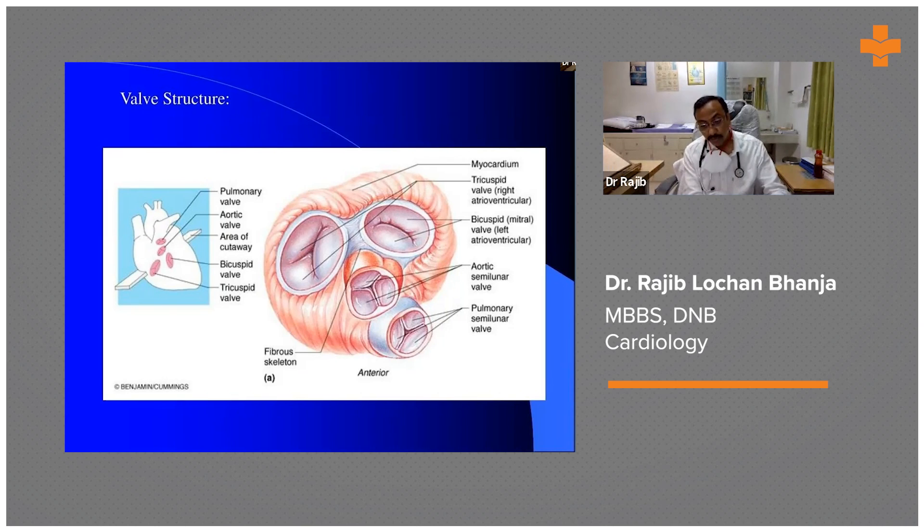In bioprosthetic valves, redo surgery is an option. If the valve stock or the patient progresses to recurrent mitral stenosis and the valve area is diminished, we can go for redo surgery. However, redo surgery on the mitral valve is very costly and carries very high morbidity and mortality. One advantage with bioprosthetic valves is that there is now the option of valve-in-valve surgery.